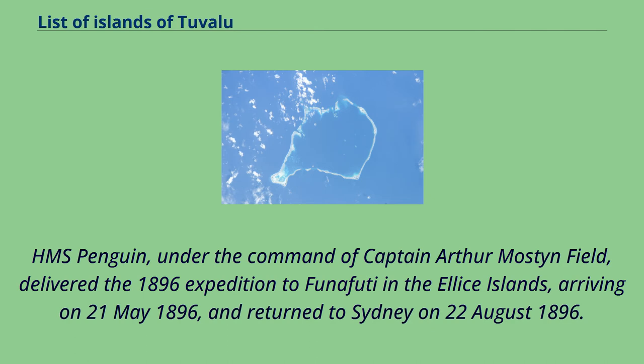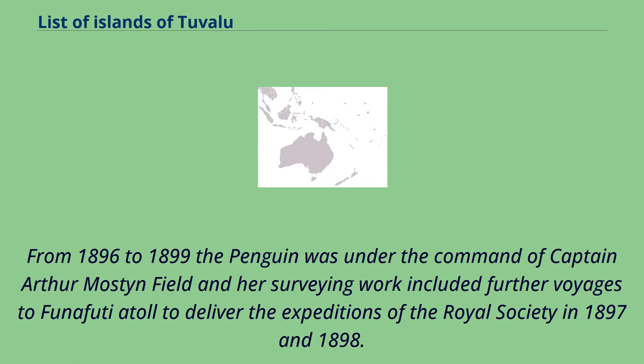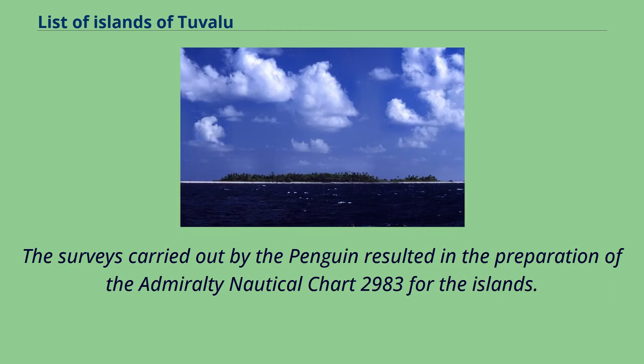HMS Penguin, under the command of Captain Arthur Mostyn Field, delivered the 1896 expedition to Funafuti in the Ellis Islands, arriving on May 21, 1896, and returned to Sydney on August 22, 1896. From 1896 to 1899, the Penguin was under the command of Captain Arthur Mostyn Field, and her surveying work included further voyages to Funafuti Atoll to deliver the expeditions of the Royal Society in 1897 and 1898. The surveys carried out by the Penguin resulted in the preparation of Admiralty Nautical Chart 2983 for the islands.